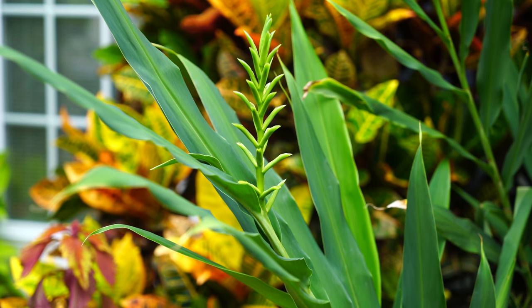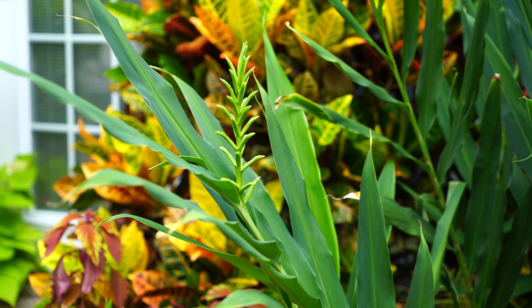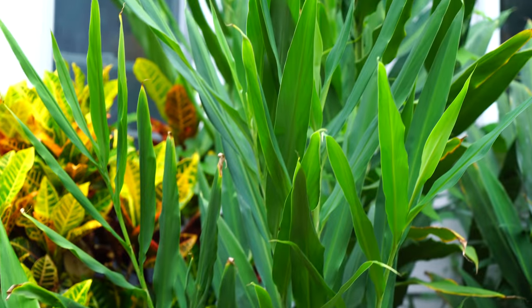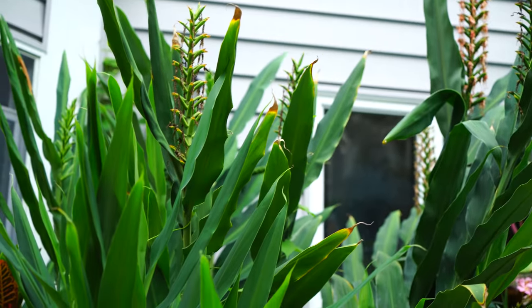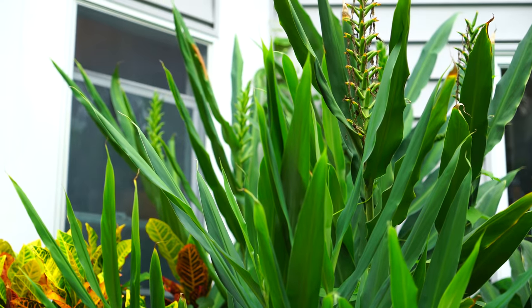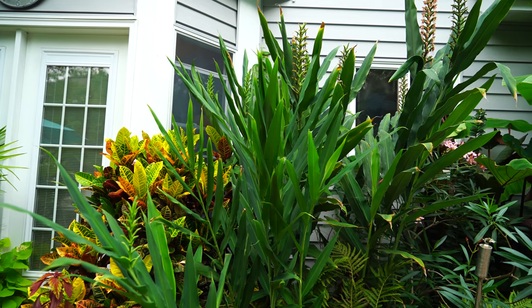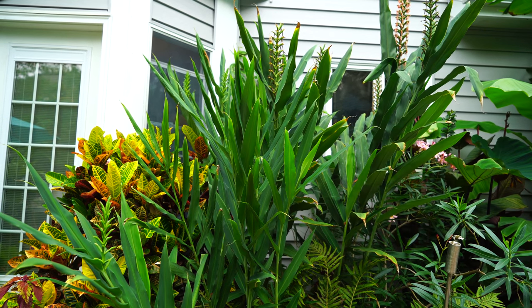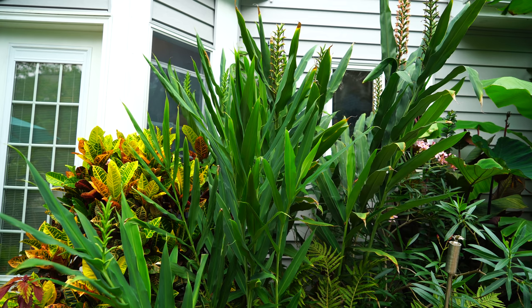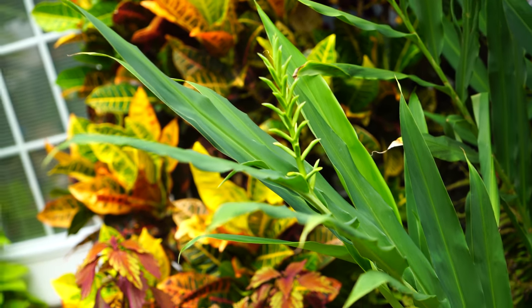Typically they're done blooming by now, but these are still putting up little flower spikes, so hopefully the frost will hold off long enough to see the rest bloom. It looks so cool when these big clumps of ginger bloom all together — it's nice to have the flowers spread out throughout the season, but it just looks so pretty when you have this massive clump with these great big torch-like flowers all blooming at the same time.